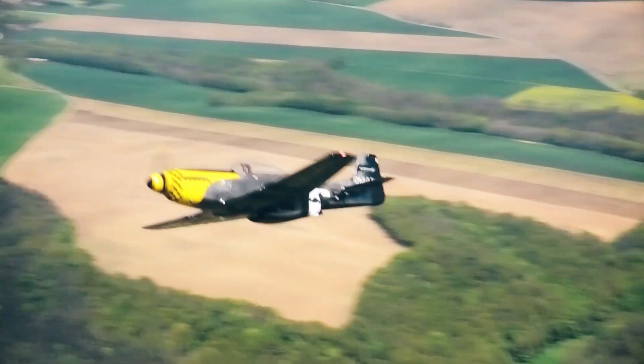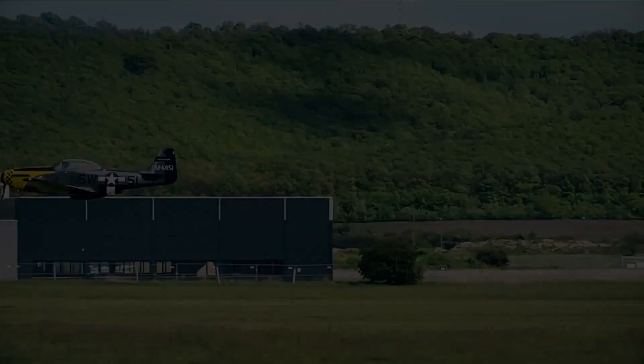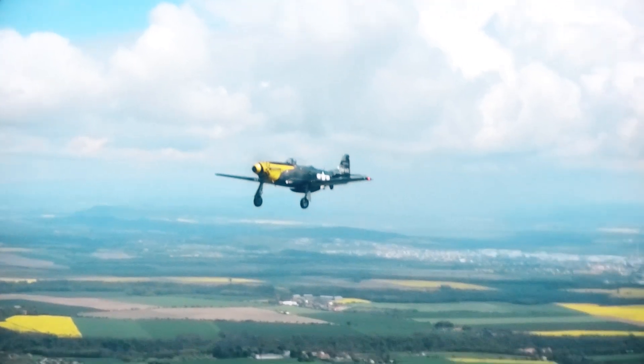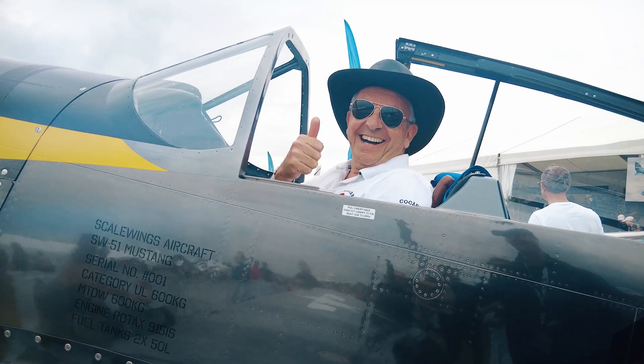The airframe design speed reaches 250 knots or 463 kilometers per hour. A complete SW-51 Mustang package features a fully retractable all-electric landing gear, Garmin G3X Ardynan HDX glass cockpit, and an optional ballistic rescue system by Galaxy GRS.